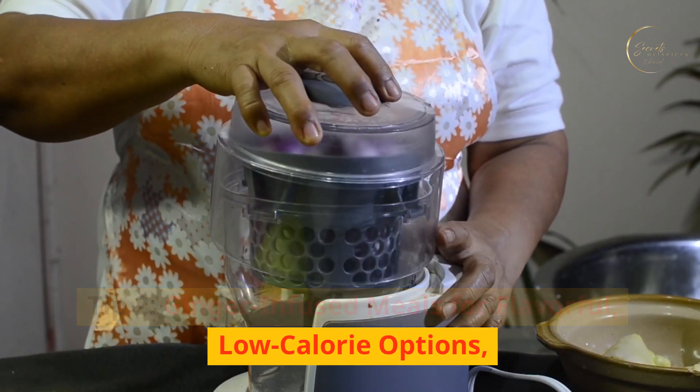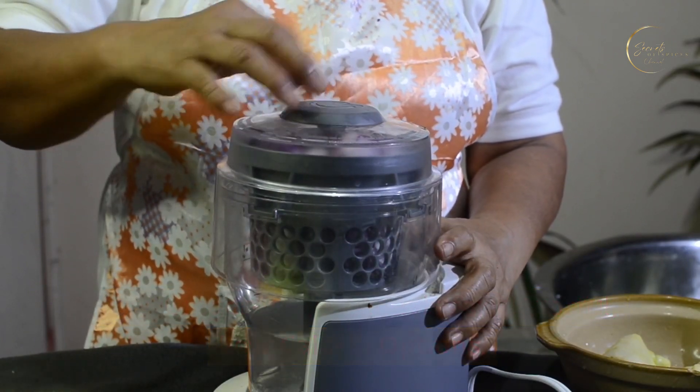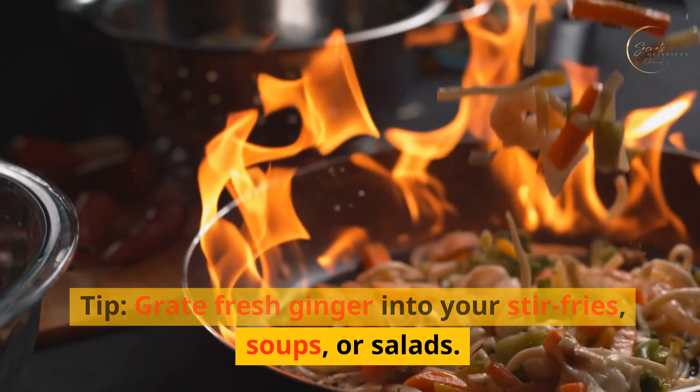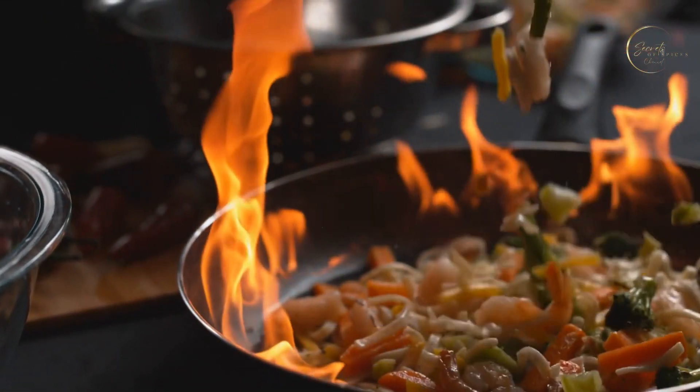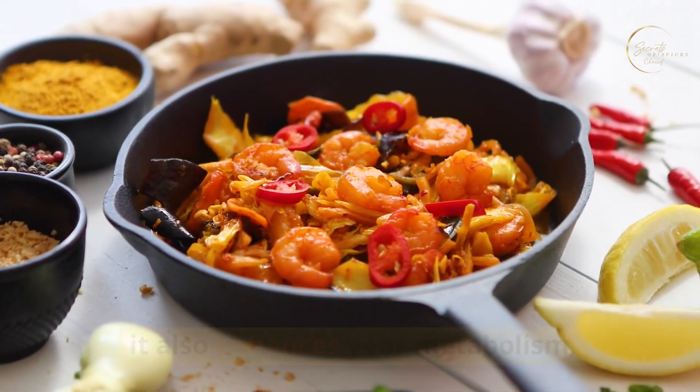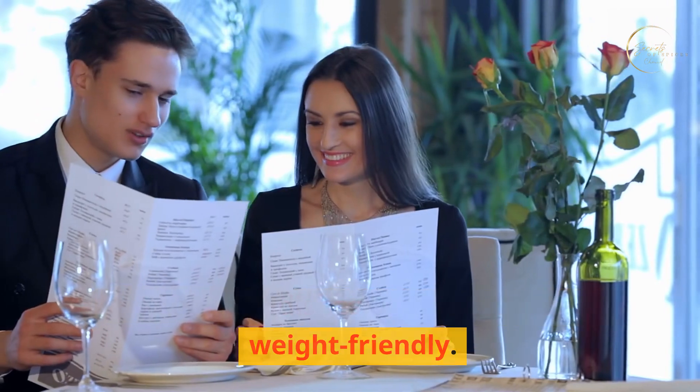Tip two: ginger-infused meals for flavorful, low-calorie options. Elevate your meals with the addition of ginger. Grate fresh ginger into your stir fries, soups, or salads. Not only does it add a burst of flavor, but it also enhances your metabolism, making your dishes both delicious and weight-friendly.